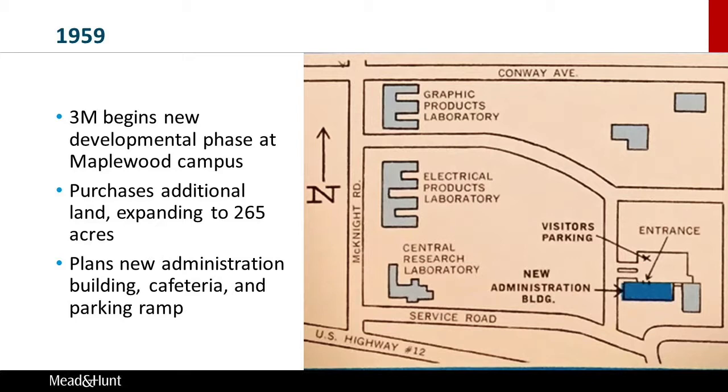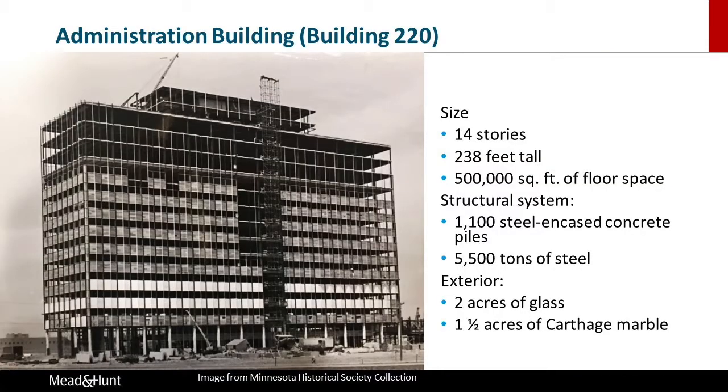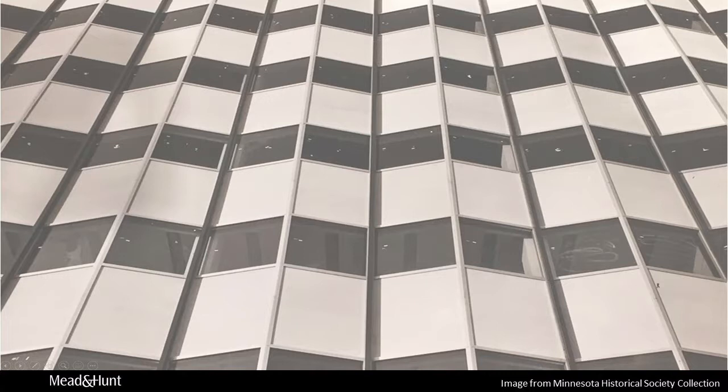Adjacent to the administration building, the company constructed a two-story cafeteria and an underground parking ramp with a plaza above. Upon its completion, the new Building 220 replaced the 3M administration building in St. Paul, both physically and symbolically, as the corporate headquarters. This image from the 3M collection in the Minnesota Historical Society's archives shows the building under construction. You can see the steel and concrete skeleton of the structure, along with the partial installation of the pleated curtain wall.